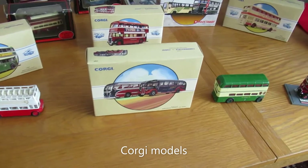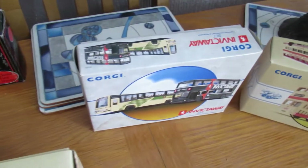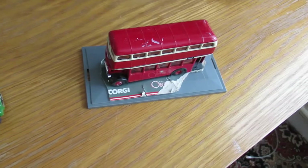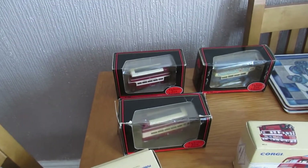We've got our Corgi collection of buses and coaches — well, it's coaches and buses really. We'll take a look at them all individually now.